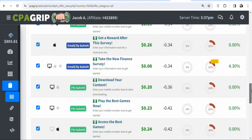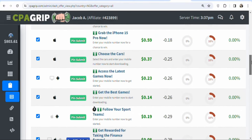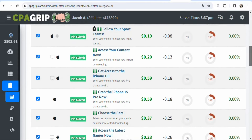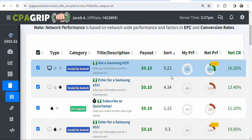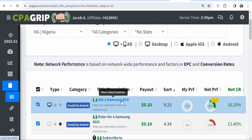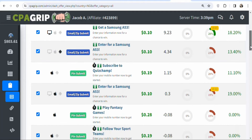CPA offers are not allowed to be promoted anywhere you like — each offer has a specific country where it is allowed. These offers on screen must be promoted to people who live in Nigeria so they can take a specific action for you to make money. The required actions vary: for example, email and zip submit means visitors enter their email and zip code to stand a chance of winning a Samsung A53, and you get paid 10 cents.